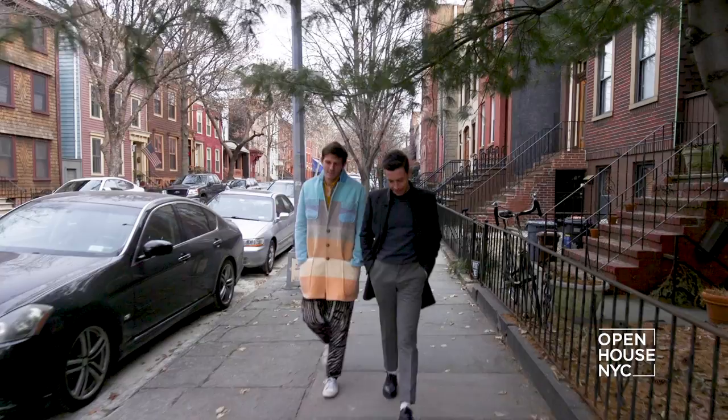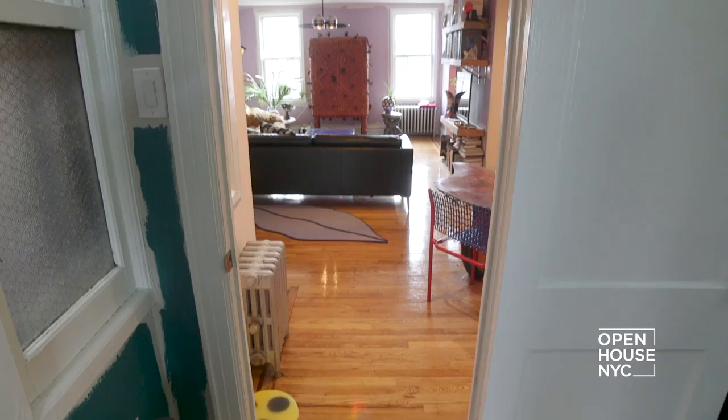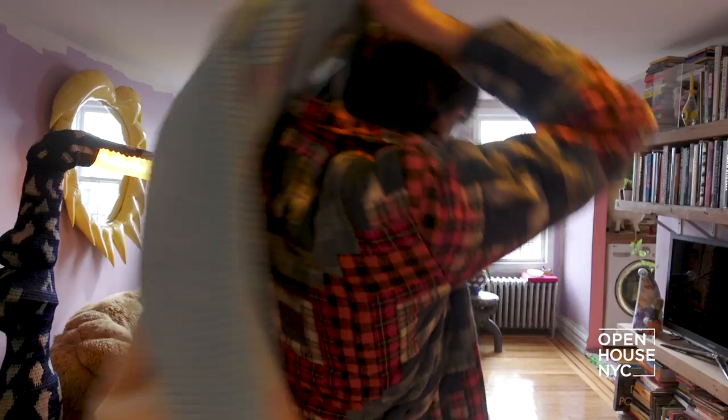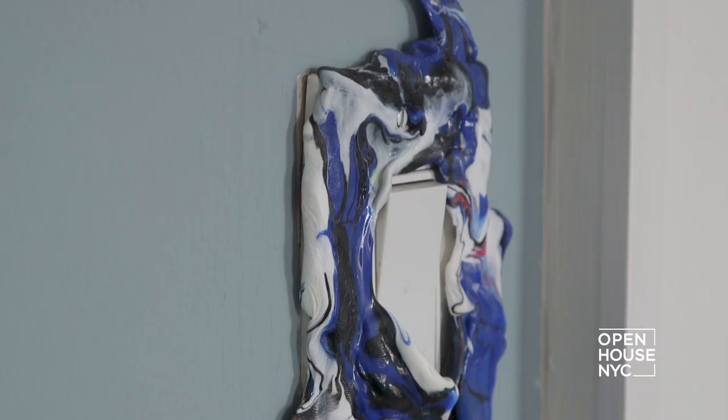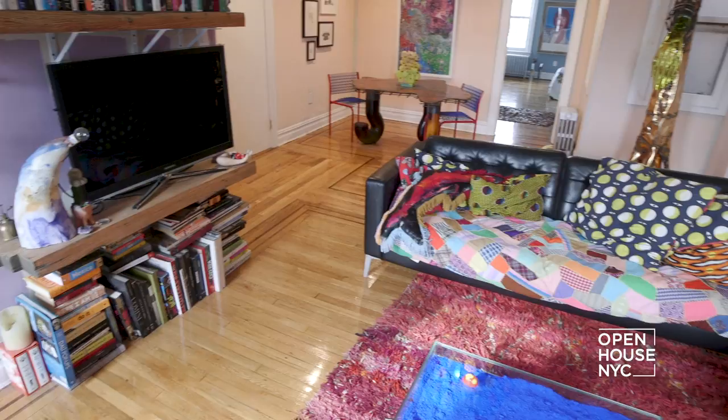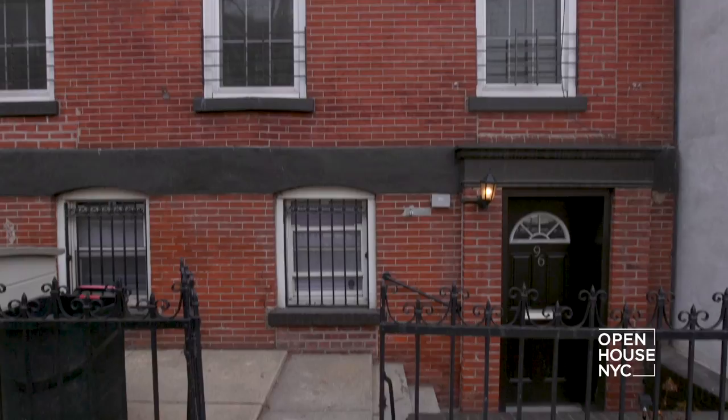My name is Nick Haramis. I'm the editor-in-chief of Interview Magazine. I'm Misha Khan, I'm a furniture designer and artist. Welcome to our home in Greenpoint. I think this is just a completely normal home. It's funny because I'm colorblind and so Misha, I feel like, is often playing tricks on me by telling me how subtle and quiet each room is.